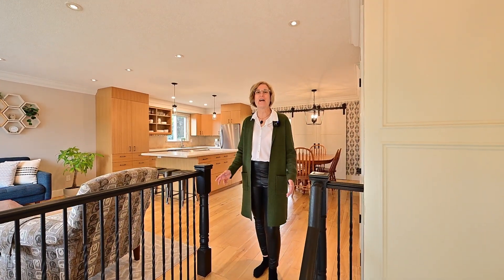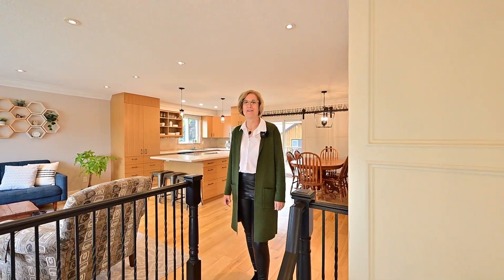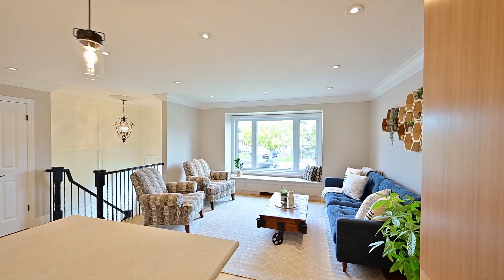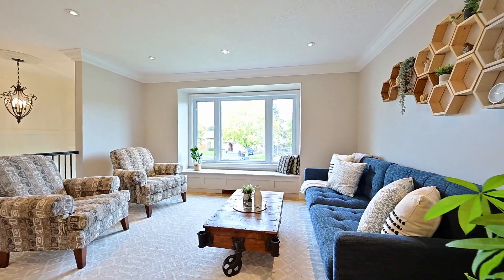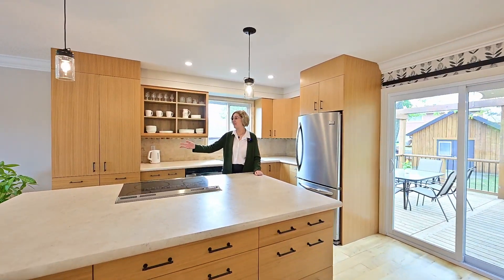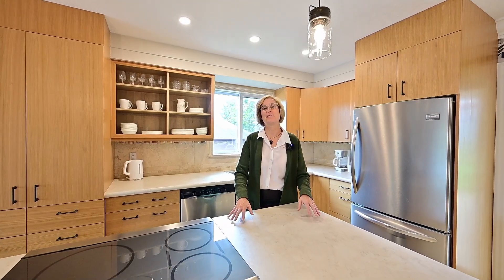Here's the beautiful fresh open concept contemporary design. Sunday dinner here — your friends are going to gather here, and you'll be right at home in this beautiful chef's kitchen.